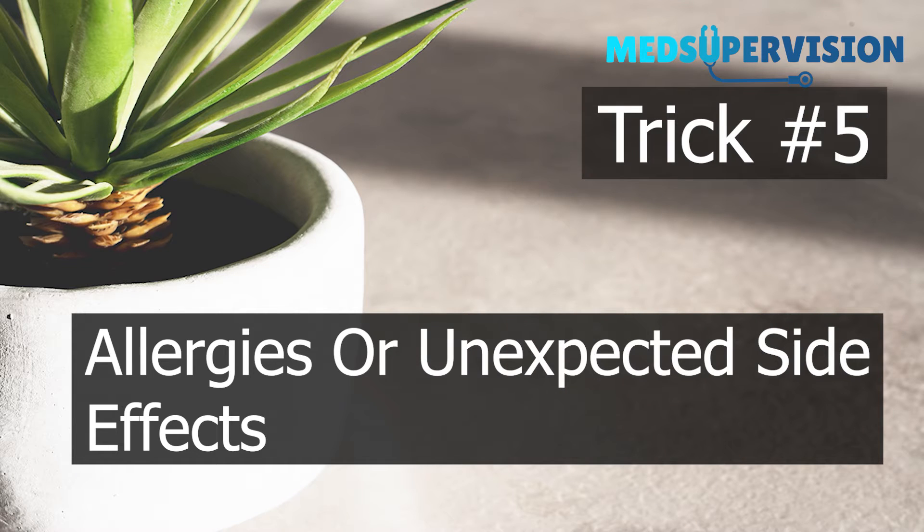Trick number five: allergies or unexpected side effects. If you suddenly notice any allergy or side effect due to the consumption of a medicine for which your doctor has not warned you, it may be because of the fake medicine. In that case, you should report back to your doctor immediately.